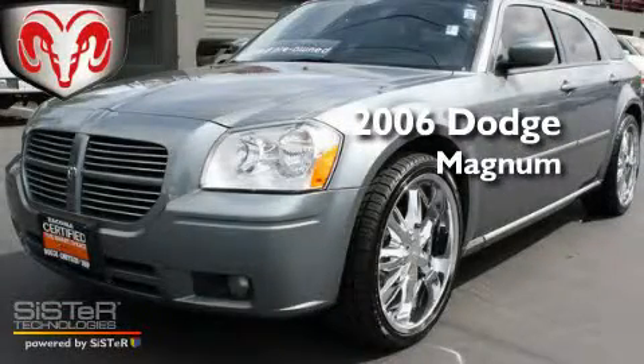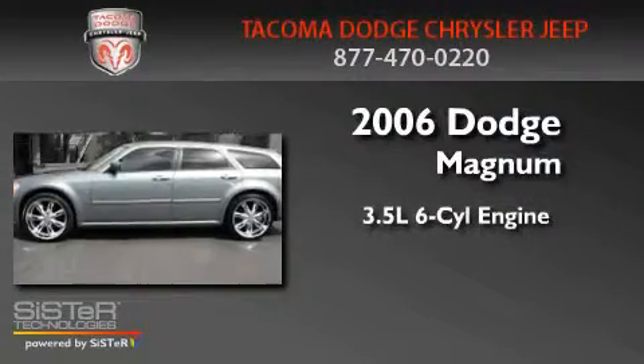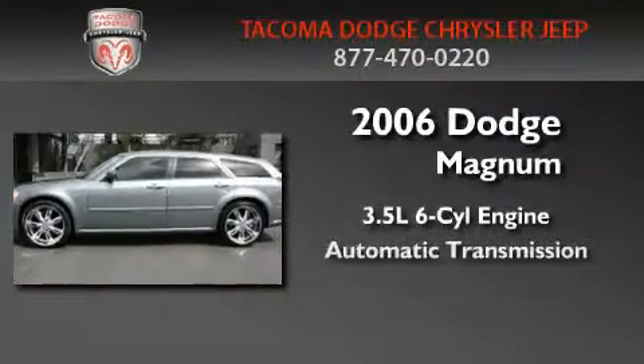This is a certified pre-owned 2006 Dodge Magnum. It has a 3.5-liter six-cylinder engine and an automatic transmission.